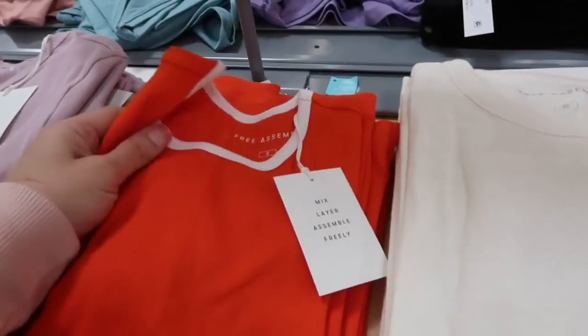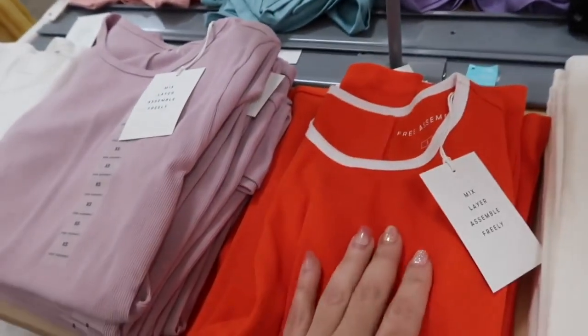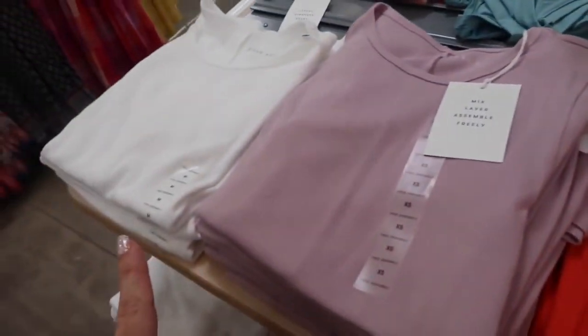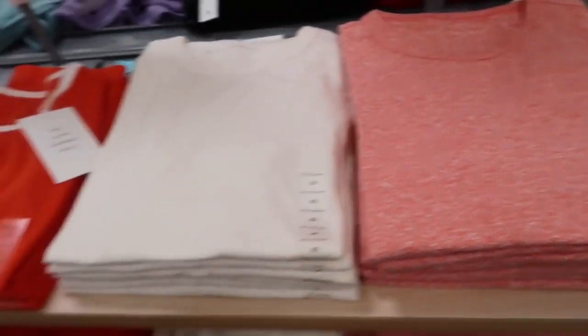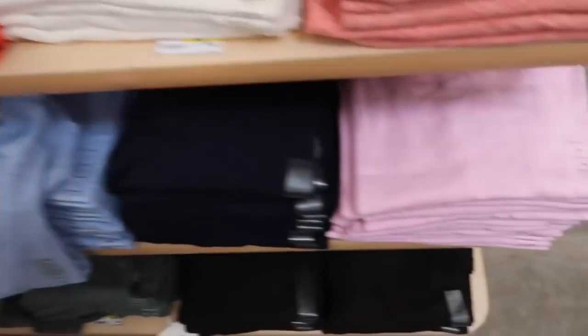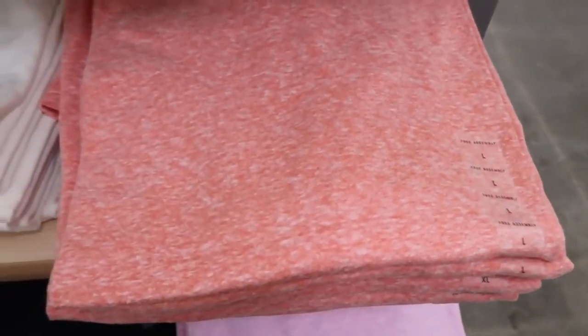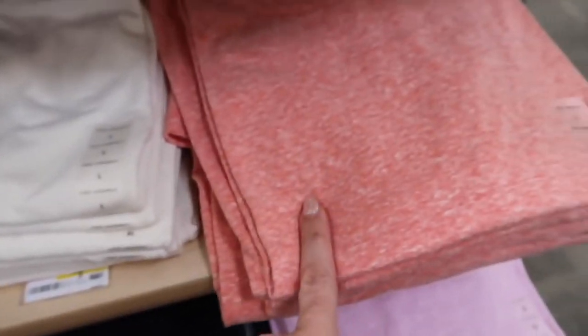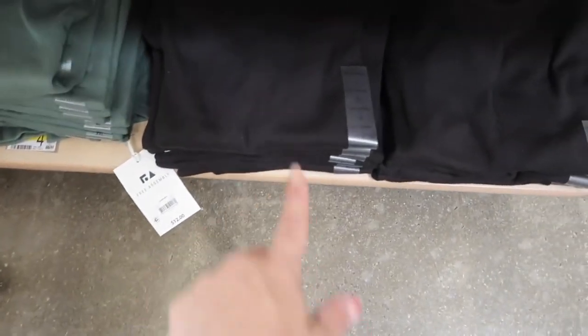New tees from Free Assembly — these have that higher neckline, really nice ribbed fabric with the color block detailing, and a nice sleeve length. This one comes in the orange and white, also the lavender, the solid white and oatmeal, and that burnout orange. They're $12. Down below there are more colors in a regular burnout style fabric — the orange, white, blue gray, gray, and in the ribbed style there's navy and black.